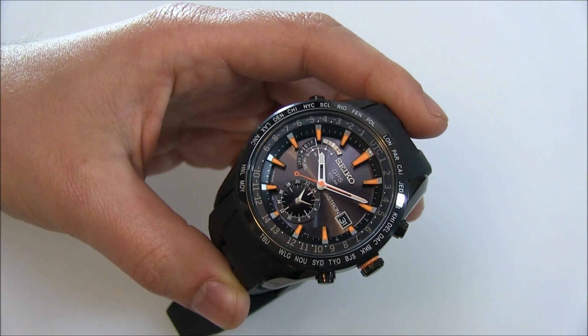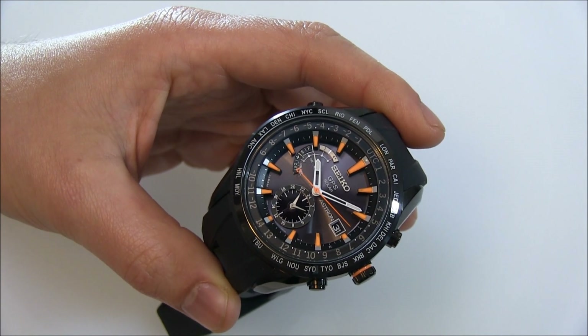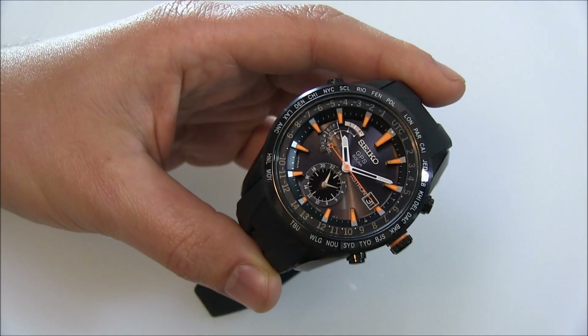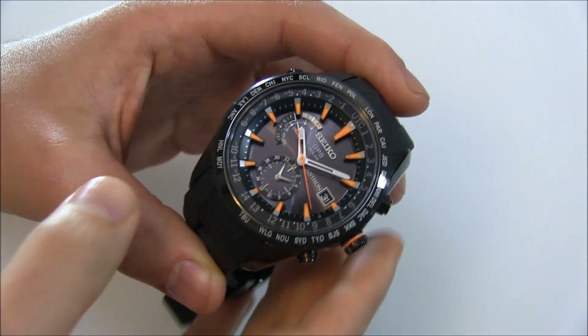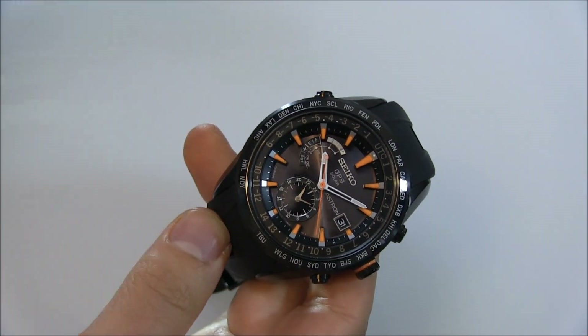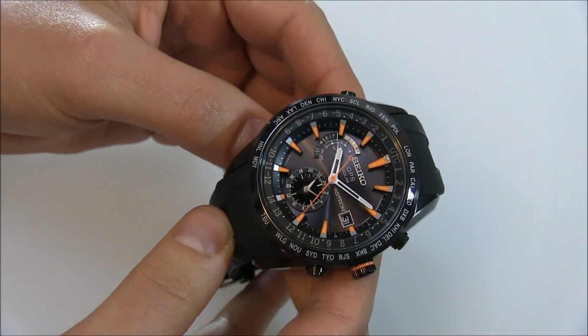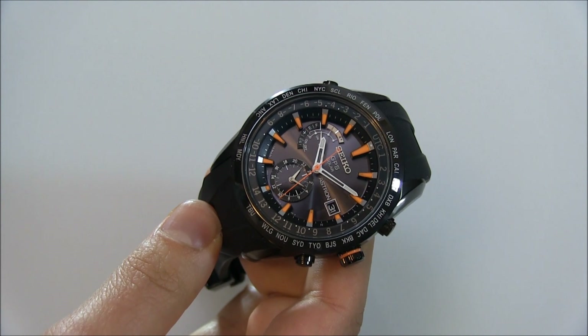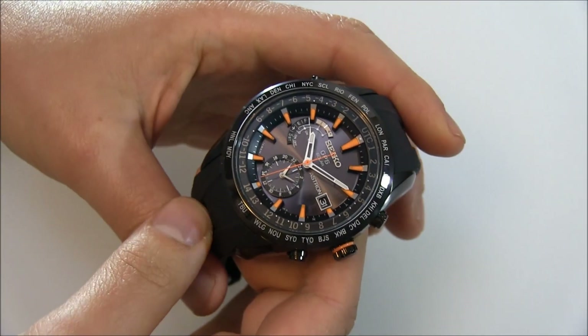Now Seiko isn't the first to do it. This technology has been around for a little while, but it's been quite rare and not at all mainstream. In my opinion, this is the first ever mainstream watch designed to make it so that you can be accurate anywhere in the world by receiving signals from a satellite.